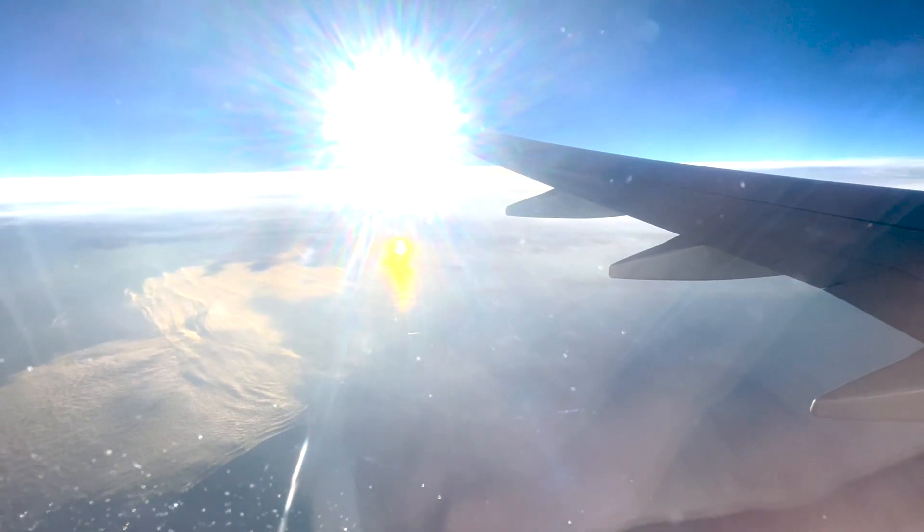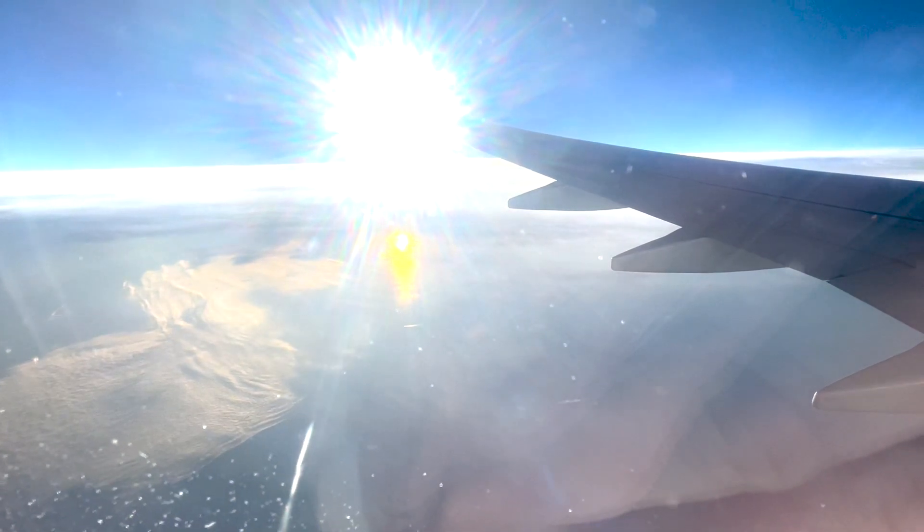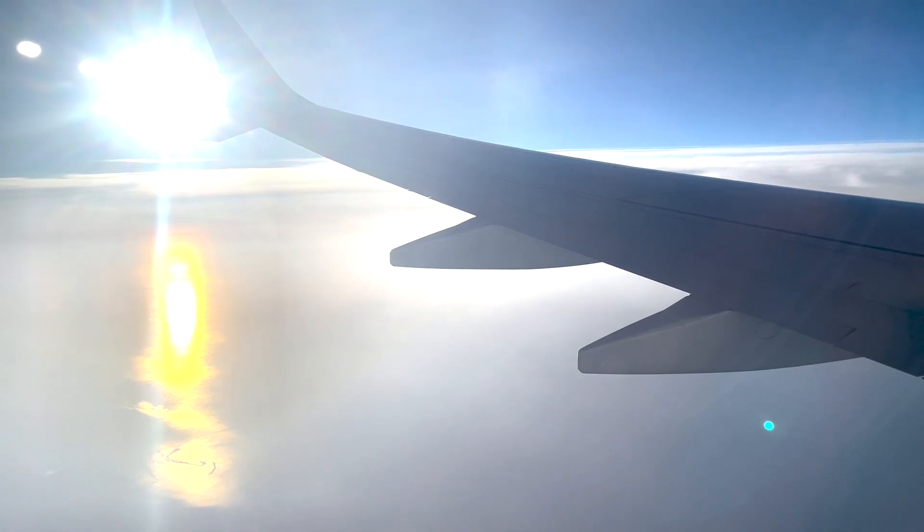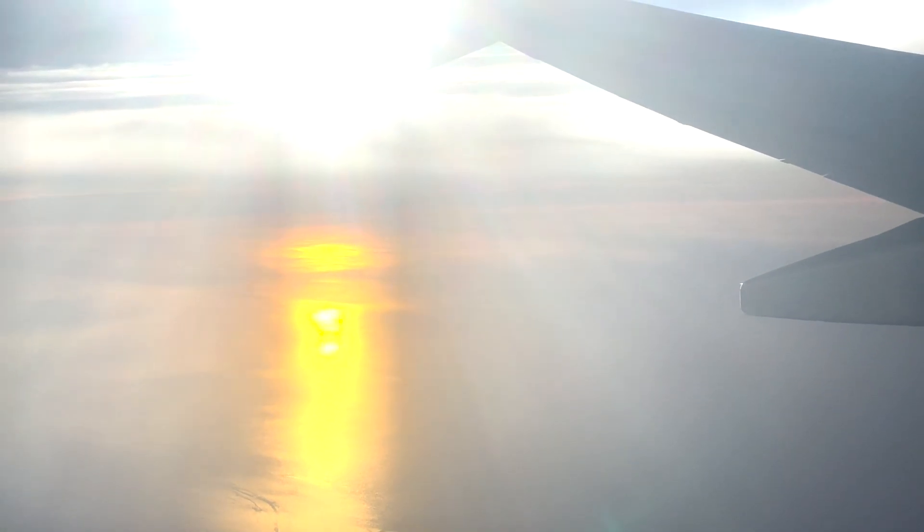For the approach to Barcelona it would be nicer to sit on the right side, because there you have a nice view over the city and over the cruise ships docked in the port. On the left side you have a view over the Mediterranean Sea and you can see some of the ships laying at anchor, waiting for their entrance into the port of Barcelona.